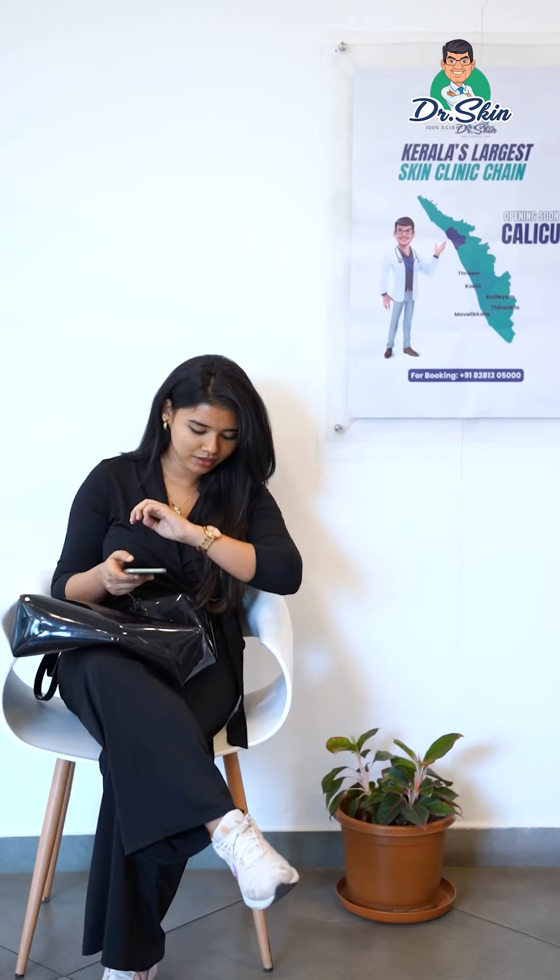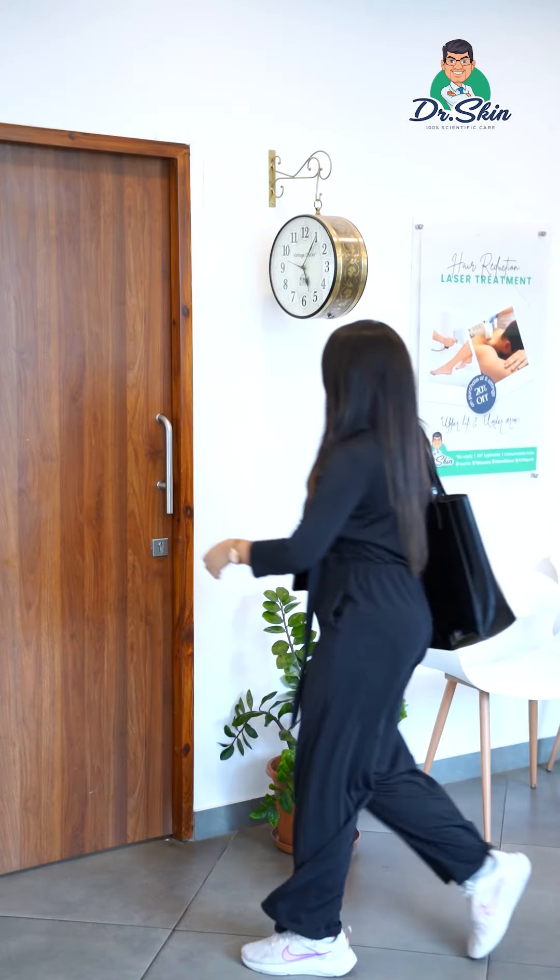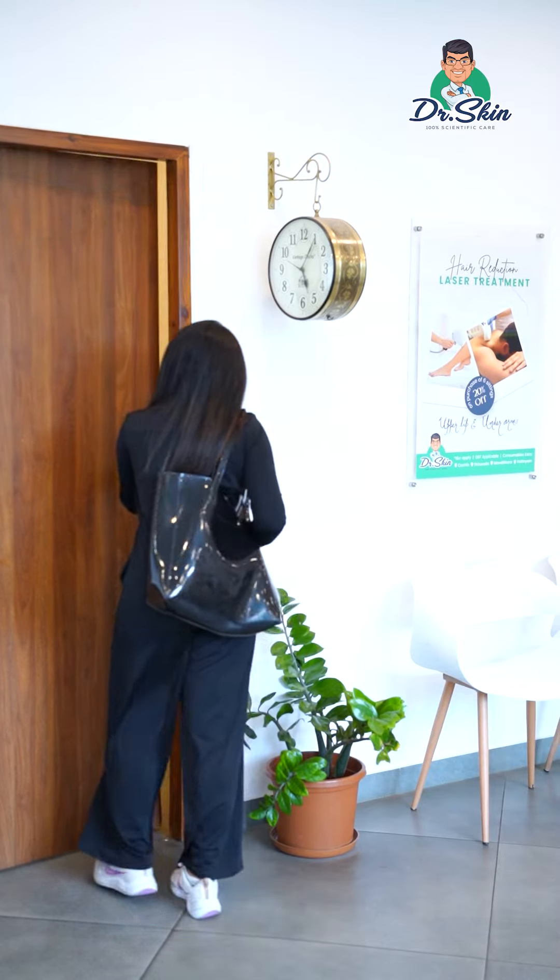Doctor, I used to travel to shoot and travel. I used to wear a mask like this because I was afraid of tan and dullness. I used to have pimples and pigmentation, so I asked for chemical peels.